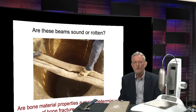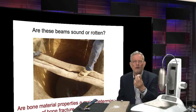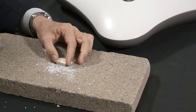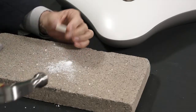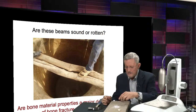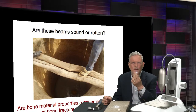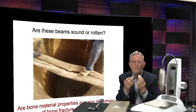Let me first show you a piece of bone taken from a cow femur. This is a soup bone you can buy in the supermarket, cut into little pieces. The bone is pretty strong — you can wamp on it with a hammer and it's not going to break, even dried out. When it's nice and wet and moist, it's even more fracture resistant. But if you bake it and degrade the organic components, as this piece has been, the organic components are degraded.